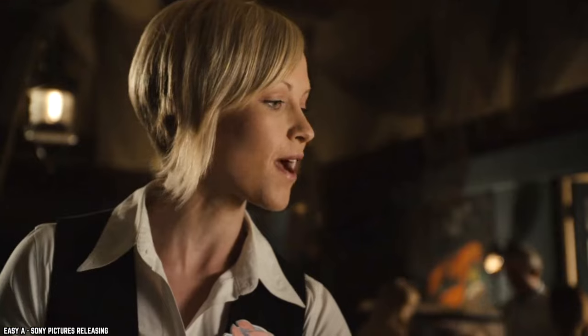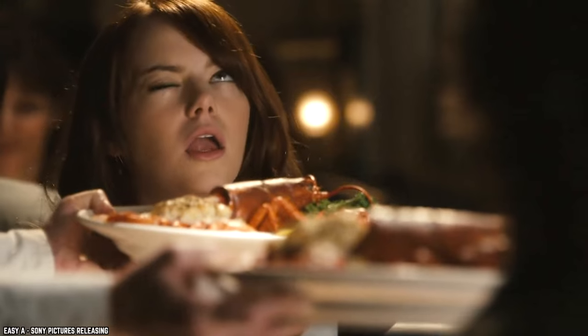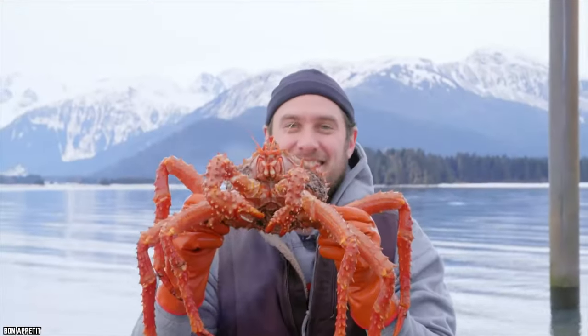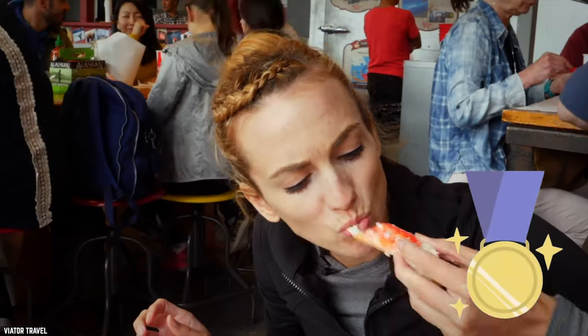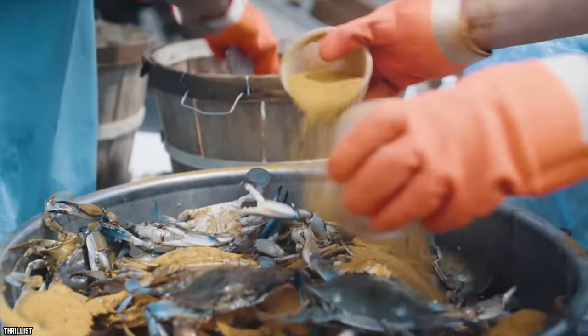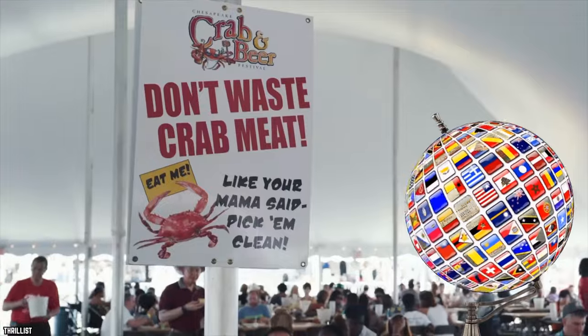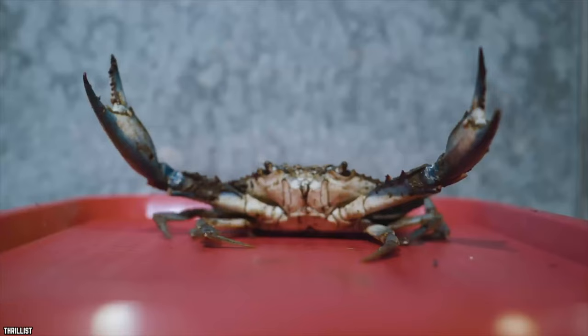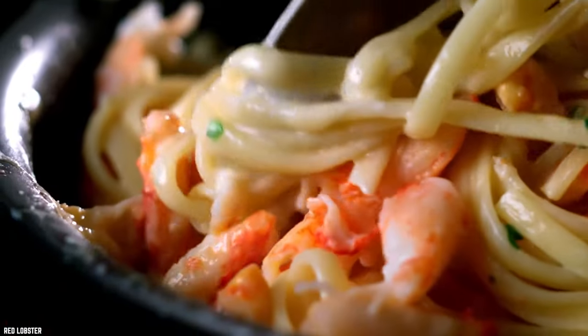Stuffed Crab. What seafood lover doesn't love crab? The rich, buttery flavor is something most can't get enough of. While many crab fans will have heated arguments about whether Alaskan crab is better than maritime crab, none of that truly matters. What does matter is that crab is delicious, regardless of where it's from. Now, there are a lot of crab dishes out there, from crab legs to crab cakes. The clawed crustacean is beloved in all its forms.